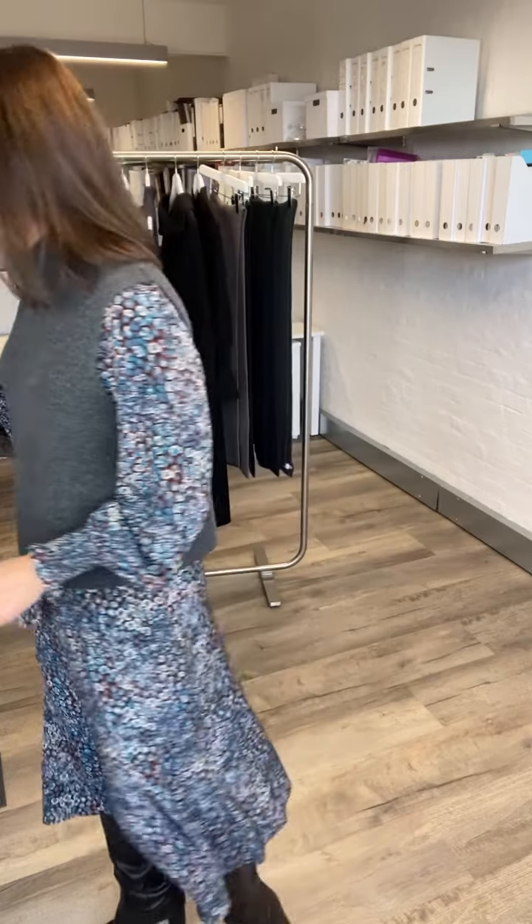I'm wearing our Eva dress, which is off our best-selling Eva jumper. It's got that amazing blouson sleeve, and I've paired it with one of the Janeys that Sam was just talking about. It looks really cool — this one is in the charcoal and the Janey is in black — for that added warmth.